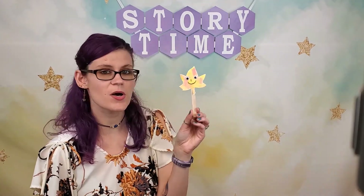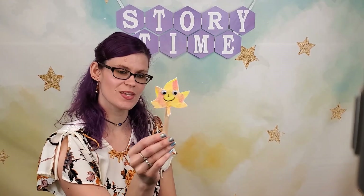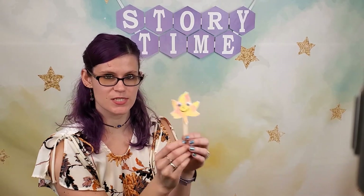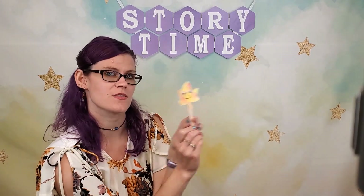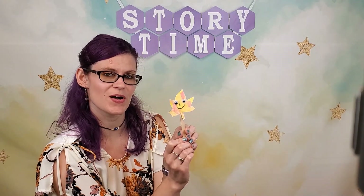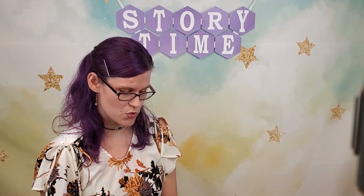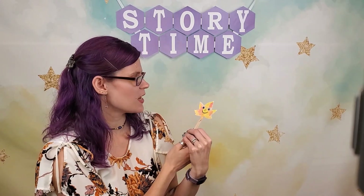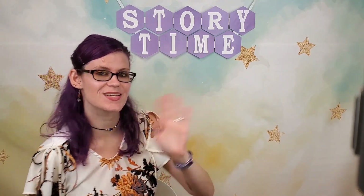Then I glued on the eyeballs and glued the little leaf on the stick. And now I have a little smiley, happy leaf puppet! So if you are interested in this craft, the basic materials will be available at the library from September 23rd through the 30th, so you can pick those up to do at home. I hope you enjoyed that storytime, and I hope you make a really cool, fun leaf puppet. I will see you again sometime. Bye, guys!